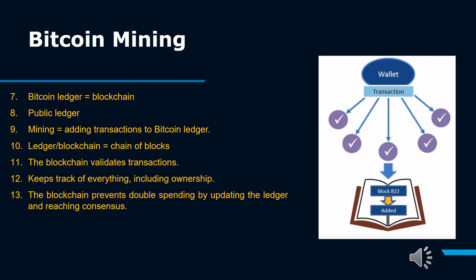By solving computational math problems, Bitcoin miners also make the cryptocurrency's network trustworthy by verifying its transaction information. They verify one megabyte (MB) worth of transactions — the size of a single block. These transactions can theoretically be as small as one transaction but are more often several thousand, depending on how much data each transaction stores.